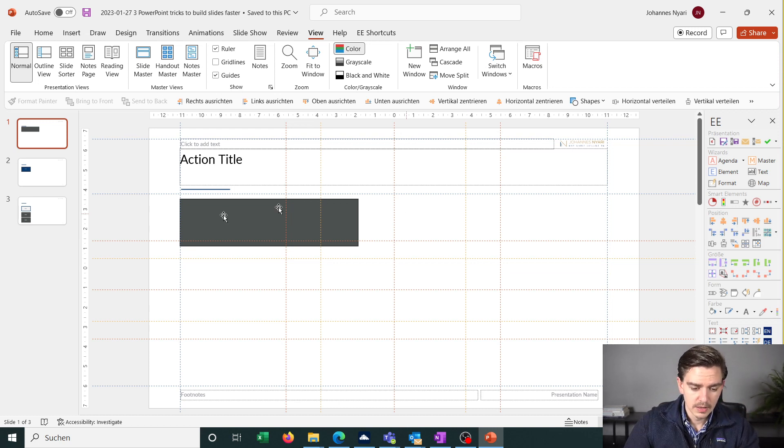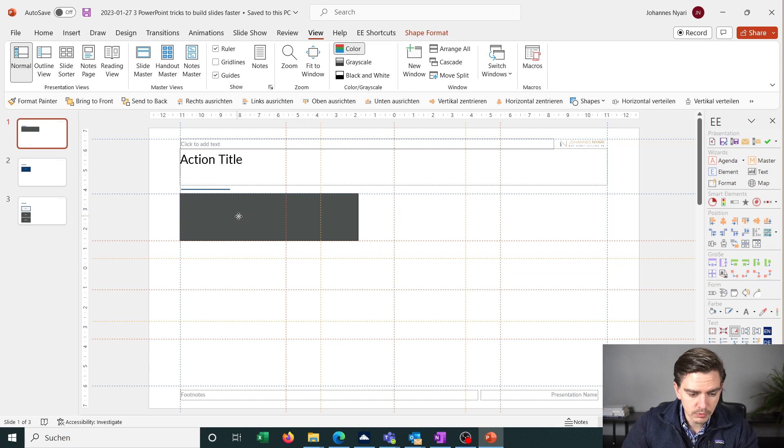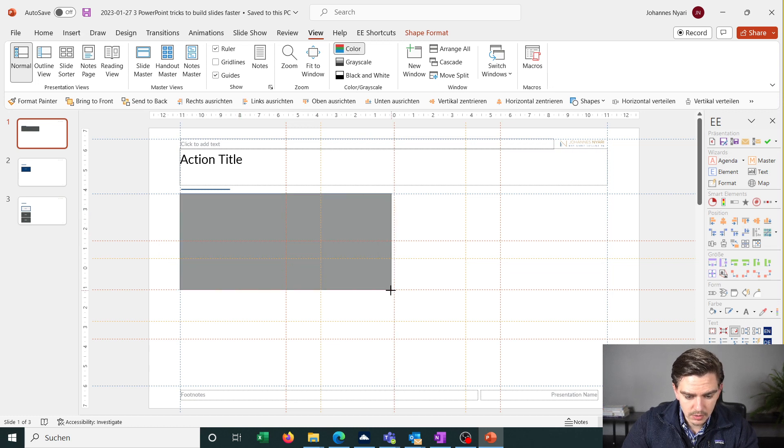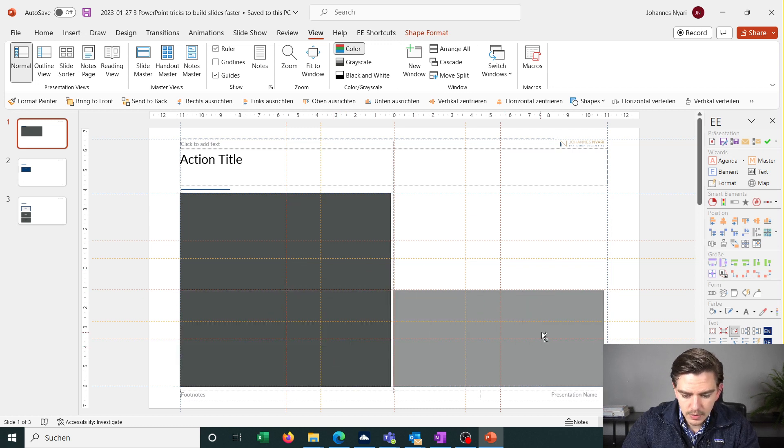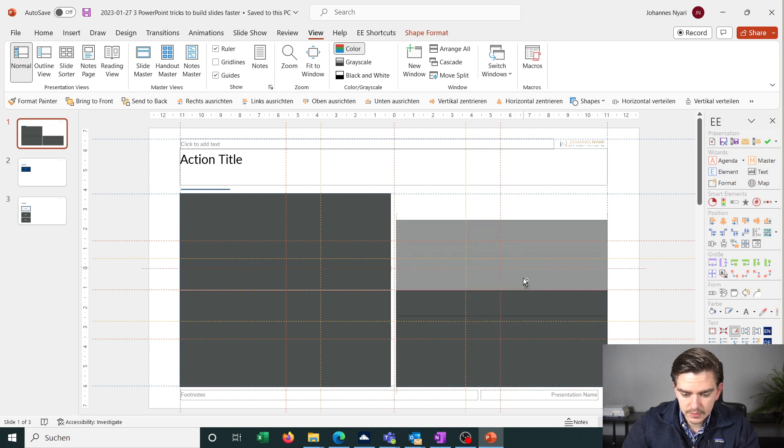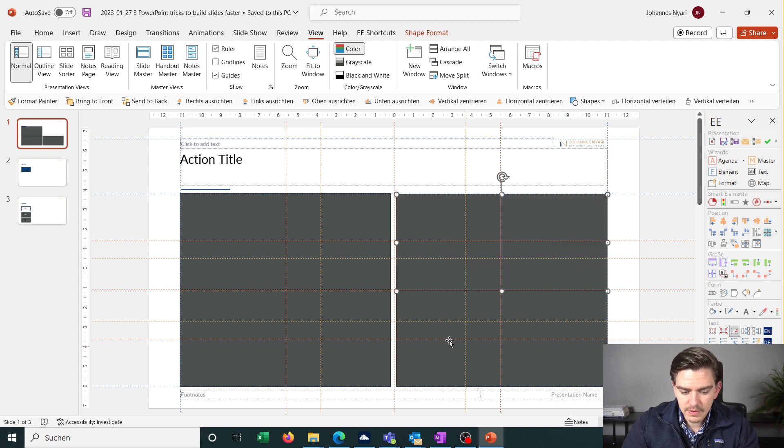A slide is much more appealing to the human eye when elements are distributed and structured in thirds or quarters. This really helps me move boxes around and align them along the guide marks to quickly set up a well-distributed, well-structured slide. Make it a habit to use these guides, preset in thirds and quarters — this really helps you build and structure slides much faster.